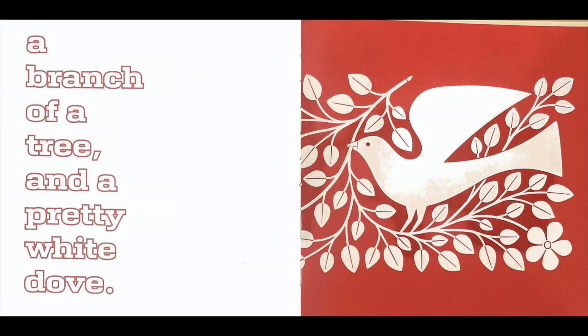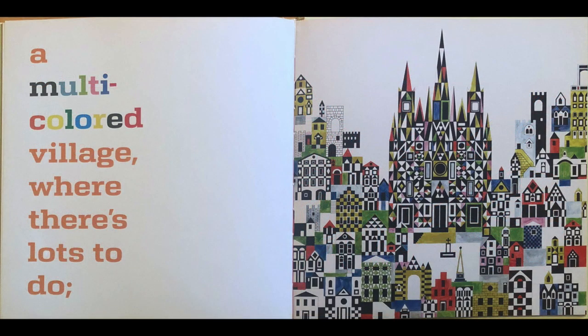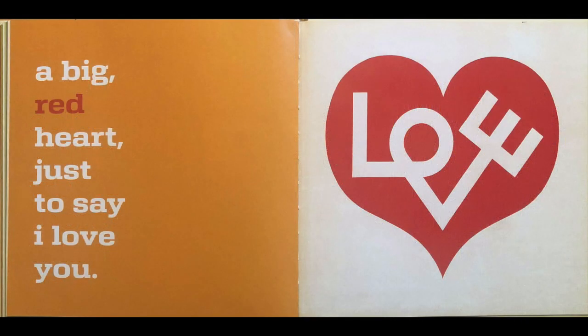A branch of a tree and a pretty white dove. A multi-colored village where there's lots to do. A big red heart, just to say I love you. The end.